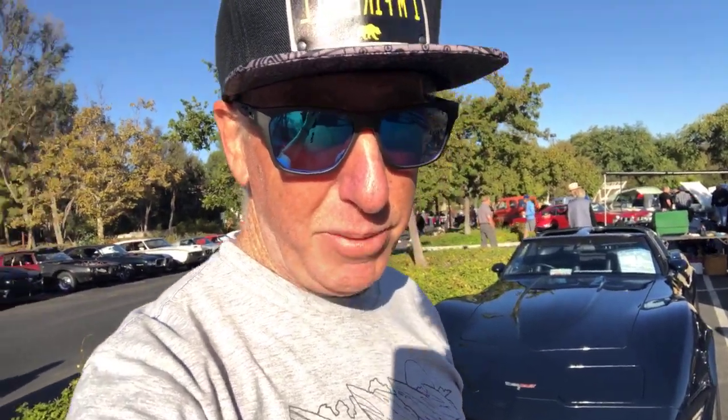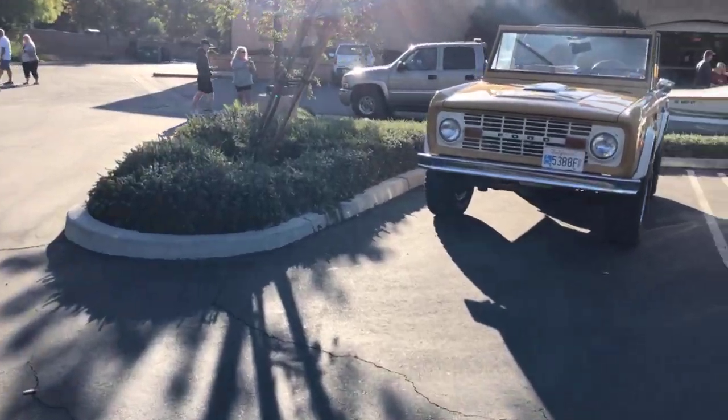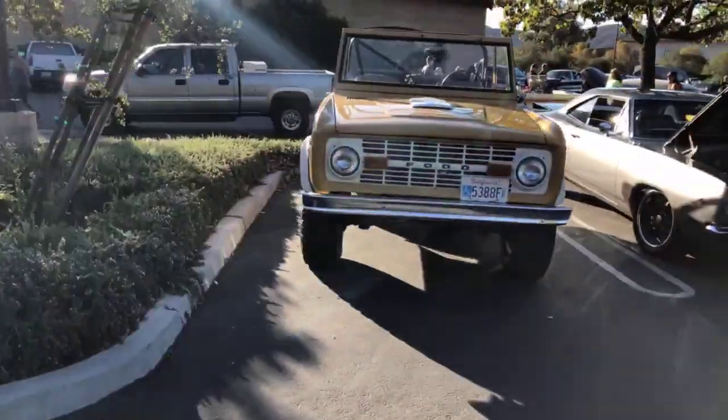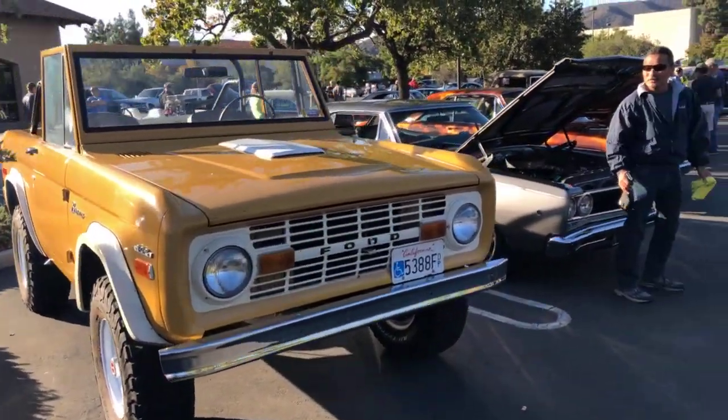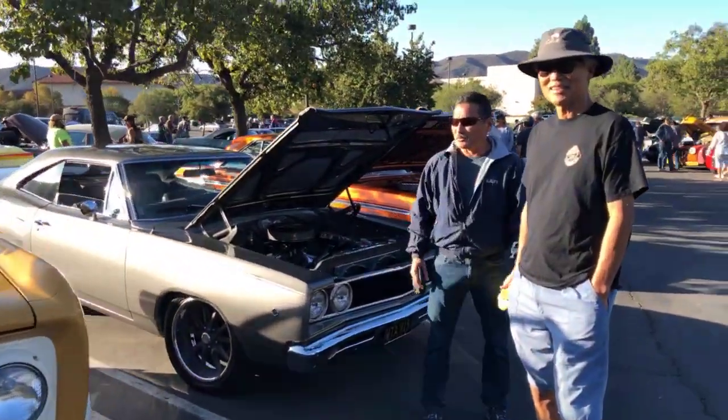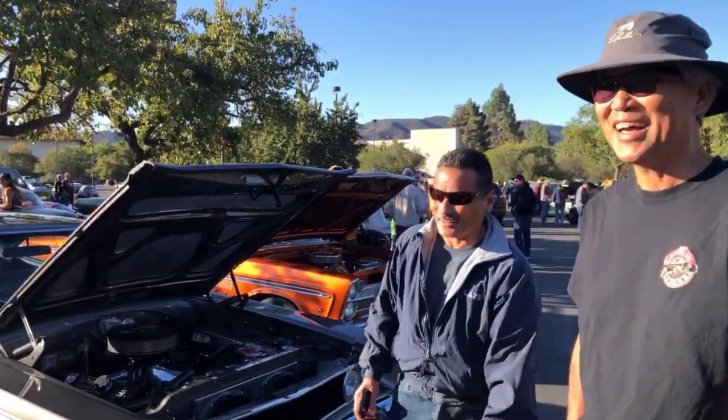There's Timmy McDougall's Corvette. We're at Caneo Valley Cars and Coffee, let's take a look around and see what's up. Let me flip you guys around and show you what's going on. Starting out with a Ford Bronco — very nice.